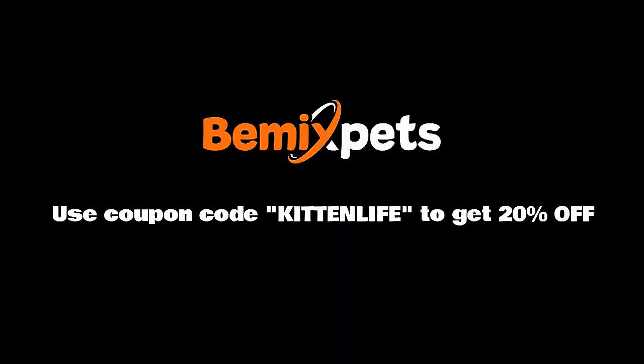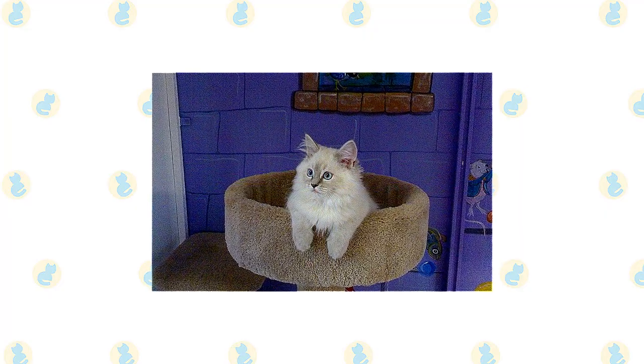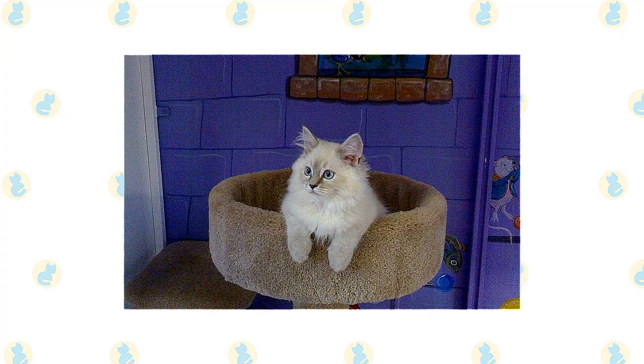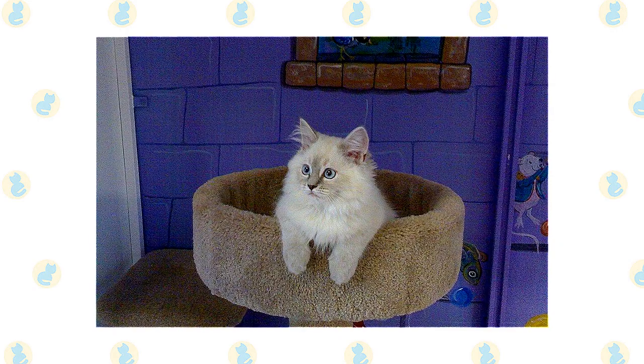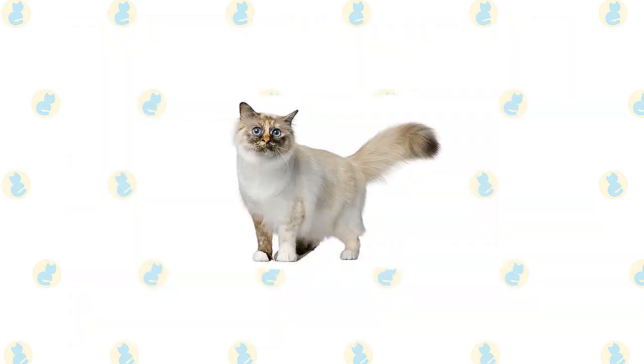The most important thing to understand about caring for a Himalayan is the need for daily grooming. That long beautiful coat doesn't stay clean and tangle-free on its own — it must be gently but thoroughly combed every day, and regular bathing at least once a month is a good idea.